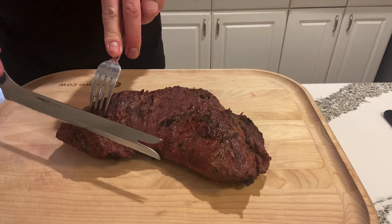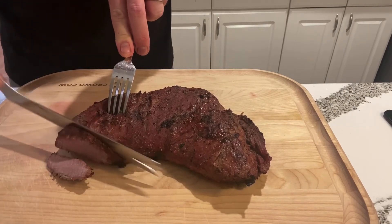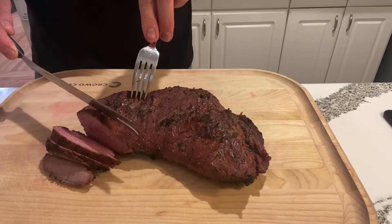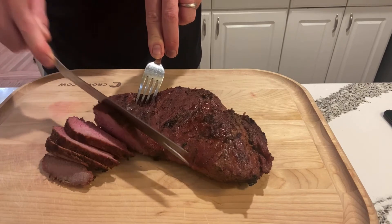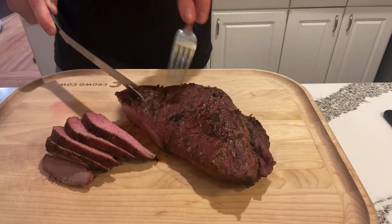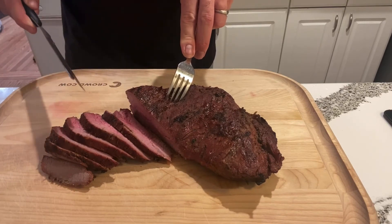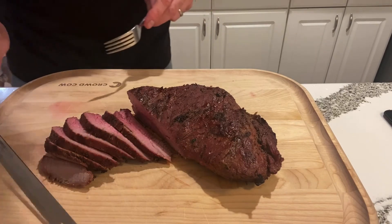We'll start cutting against the grain. The ends are going to be more well done for folks that like that, and as we work toward the middle — oh look at that! Beautiful, moist, perfectly medium rare. That's why the Meater is so nice to have — it gives you that perfect temperature. Just beautiful marbling in the meat. I'll finish cutting this up and bring you guys back for the big bite.